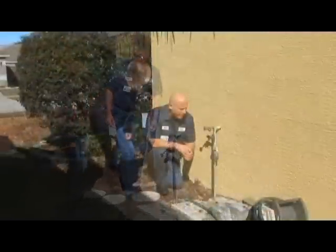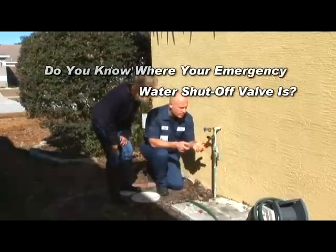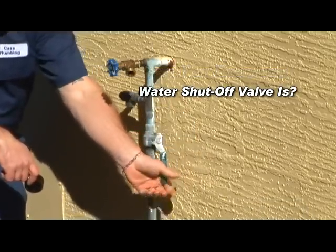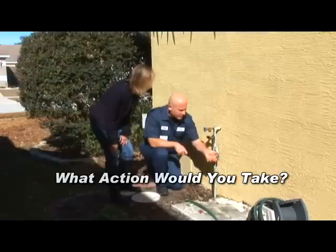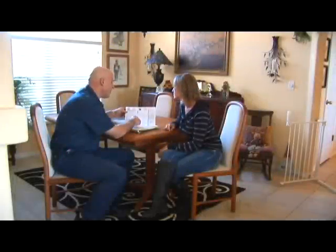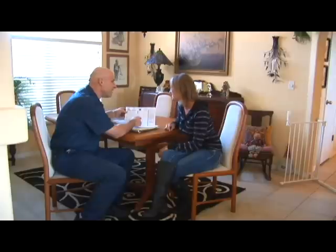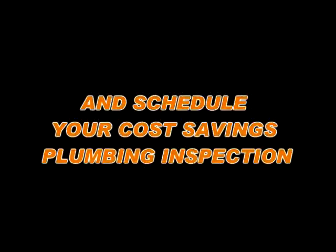To conclude our cost savings inspection, let me ask you a couple of extremely important questions. In case of a water flooding emergency, do you know where your emergency water shut-off valve is? Do you know if your house or place of business even has one? If your answer is no, what action would you take? Empowered with our Costly Plumbing Repairs Prevention Inspection, our technician addresses all of these vital questions and any other issues he can identify, ultimately saving you from costly and devastating water damage. Don't wait until your home or business is flooded — call your local plumber and schedule your cost savings plumbing inspection now.